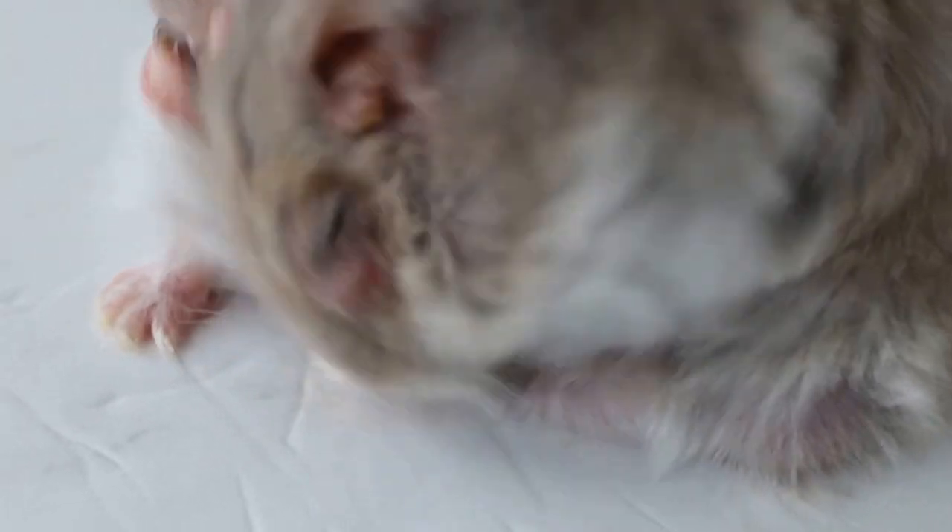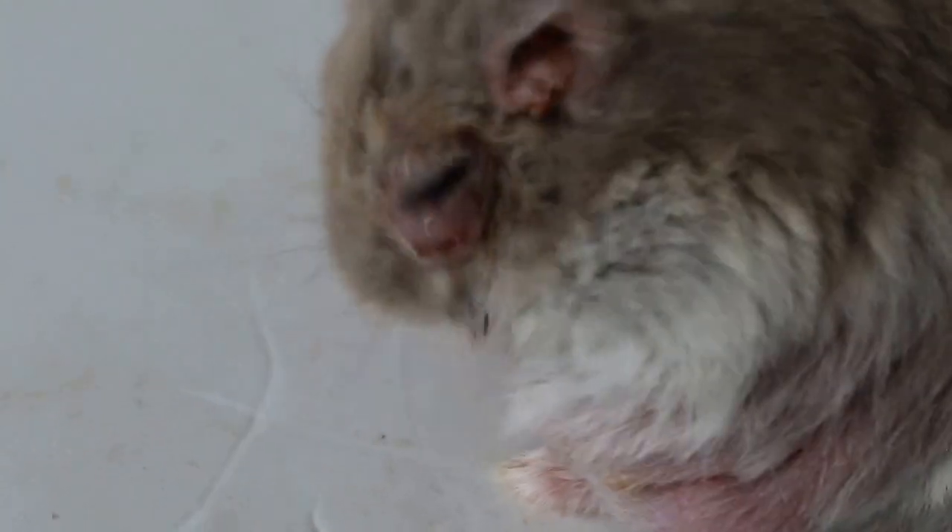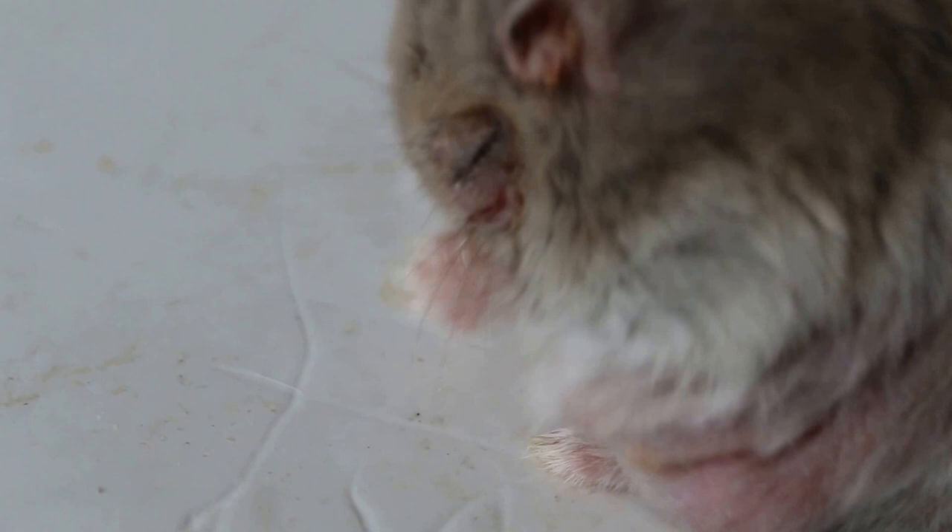Now you look at the hamster rubbing the abscess area. This is day 3. The abscess was lanced on Sunday but there's still pus coming out. That's the reason why the hamster has to be warded in for post-op care.